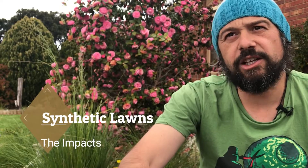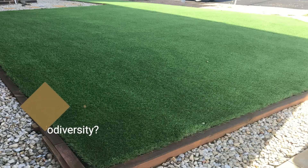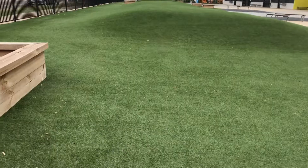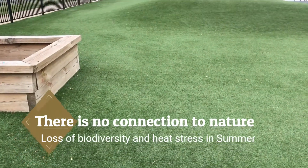Problems of using synthetic lawns are they're artificial, they're made of plastic, they reflect and absorb the heat. In the middle of summer you definitely would not be able to walk on them. Reflecting that heat onto your house makes your house hotter, and in turn you're using air conditioners and more energy to keep your house cool.